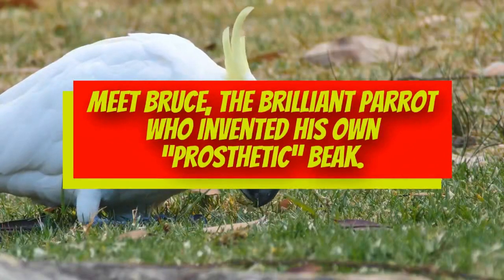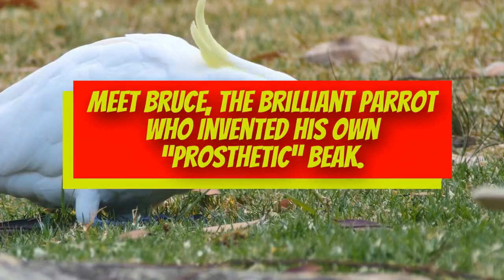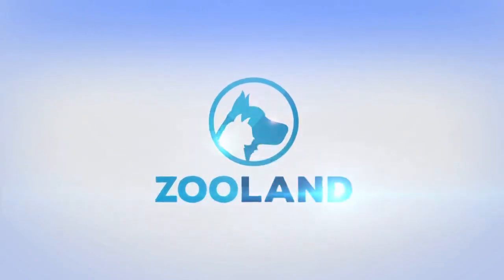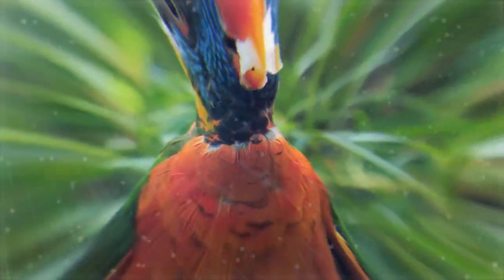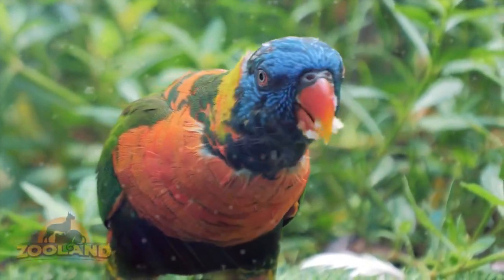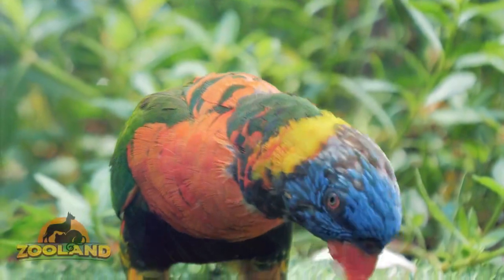Meet Bruce, the brilliant parrot who invented his own prosthetic beak. When life gives you lemons, you make lemonade — unless you're Bruce the parrot, then you make your own prosthetic beak.